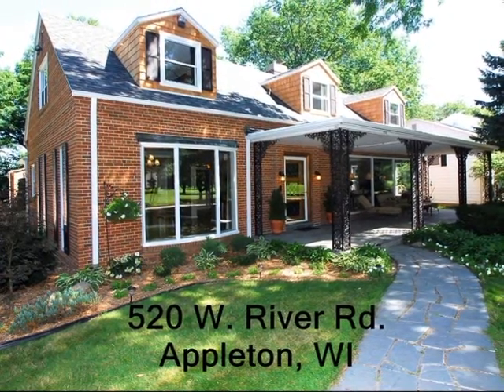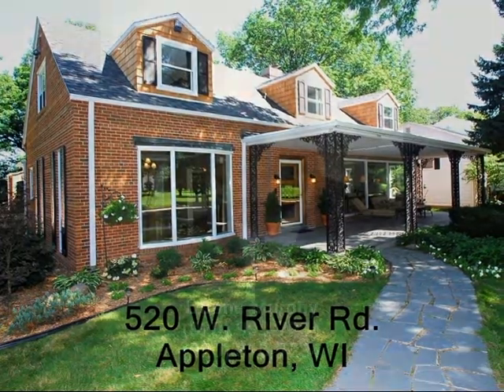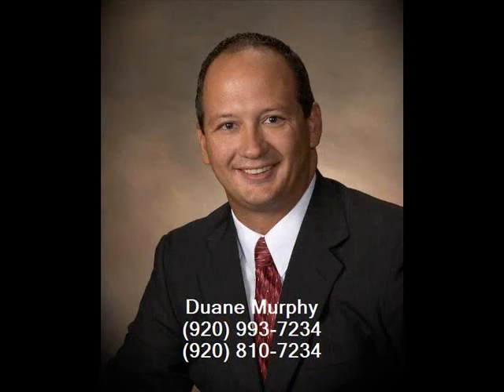Coldwell Banker The Real Estate Group — The Real Advantage. This listing has been brought to you by Coldwell Banker The Real Estate Group agent Dwayne Murphy. Dwayne can be reached at 920-993-7234 or 920-810-7234.